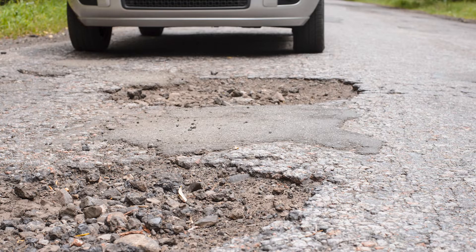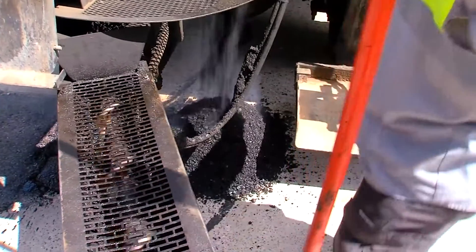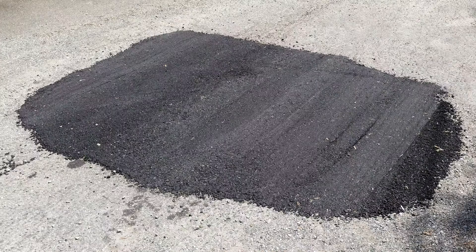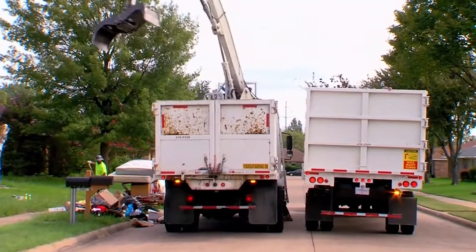Once you report a pothole, the Street Department will try to repair it within seven days, weather permitting. Repairs are scheduled after garbage collection days, so that way, once the repair is complete, they'll have six days of cure time before heavy trucks get back on.